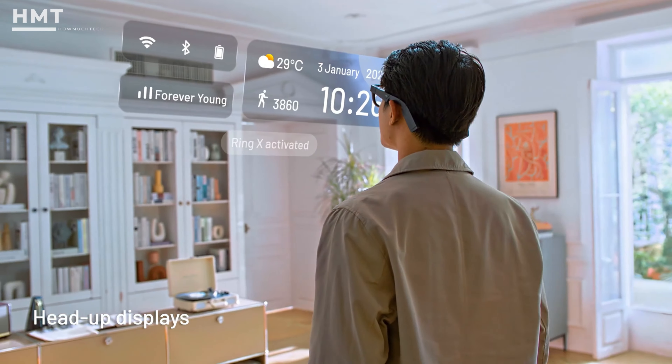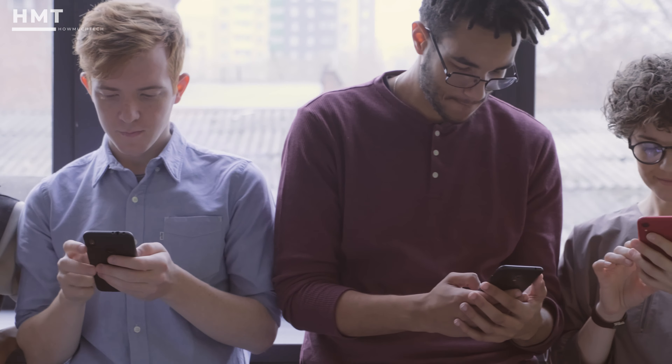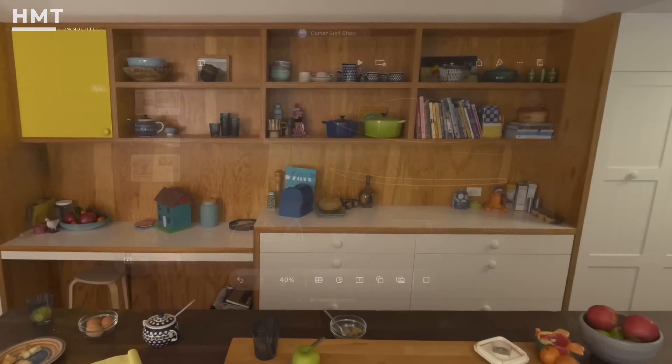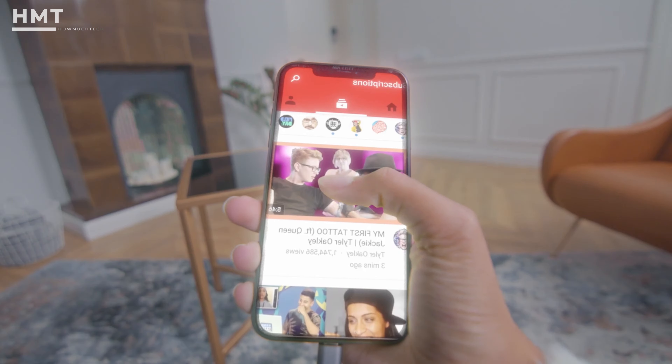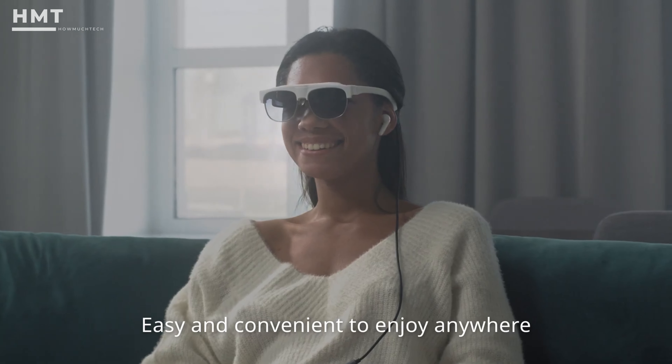Hi guys, and welcome back to the HowMuchTech channel. As great as phones are, they do have us staring down a lot. Smart glasses are an alternative way to interact with your phone and our connected world, giving you many of the same functions as your phone in a heads-up display through a pair of glasses.